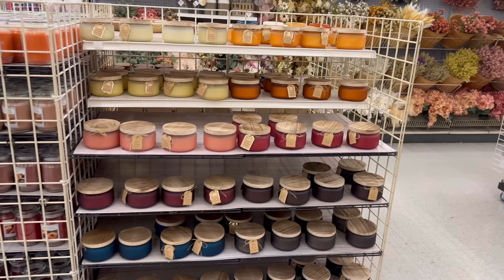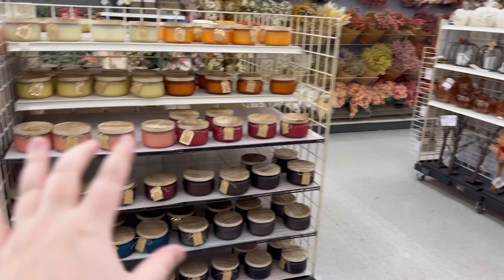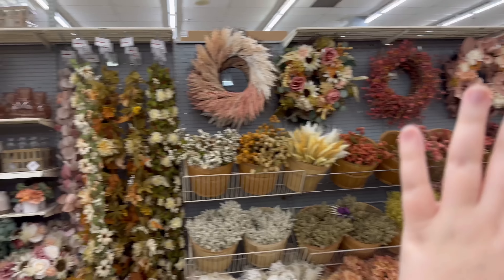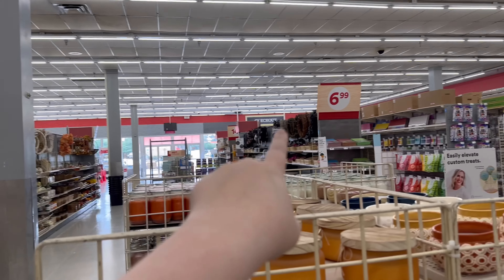I just turned around and we've got the candles and we've got the pumpkins. I'm going to do the pumpkins first, then I'll show the candles. We've still got this whole aisle and that whole aisle, and then I'll show a brief overview of the Halloween stuff.